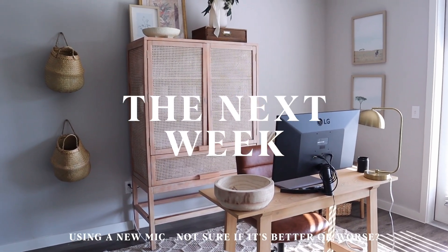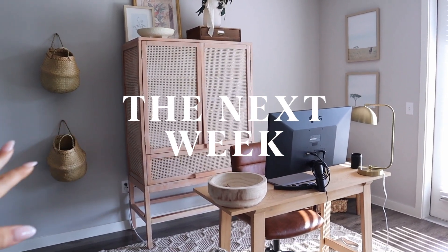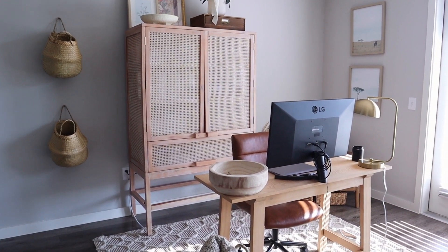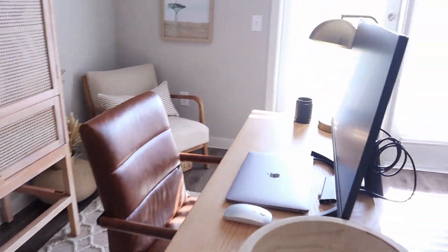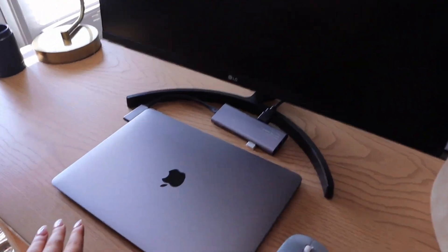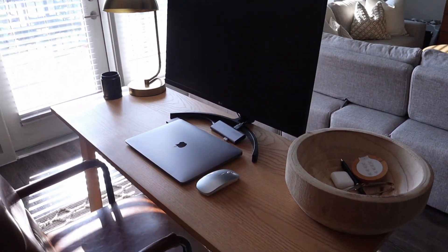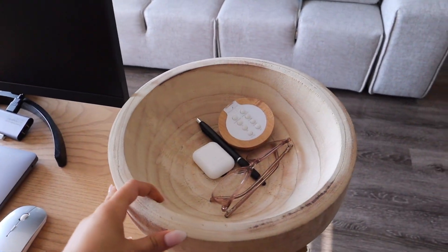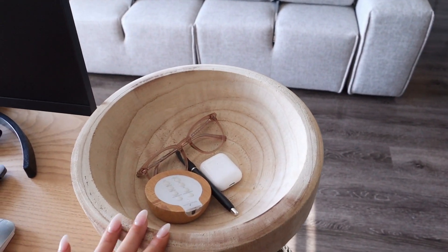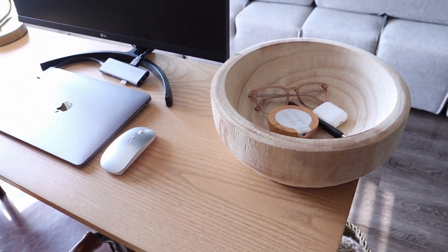Hi guys, I'm checking back in. I have officially finished my first week at my new job and my first week in my new work from home setup, so I wanted to quickly take you on a tour and show you what has changed and how I'm organizing it. The biggest thing that changed is that I got my monitor in, which is hooked up to my laptop. With that I also got rid of the laptop stand because it was a little bit too cluttered.